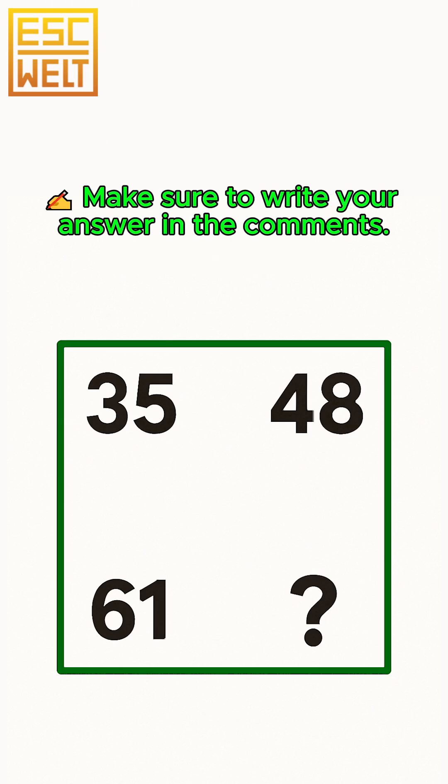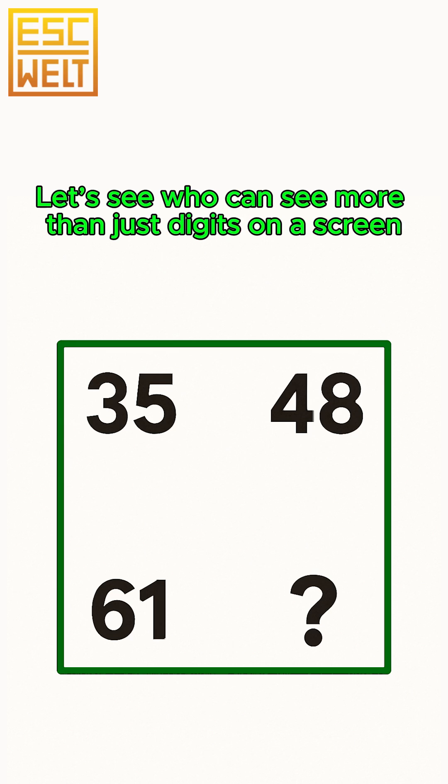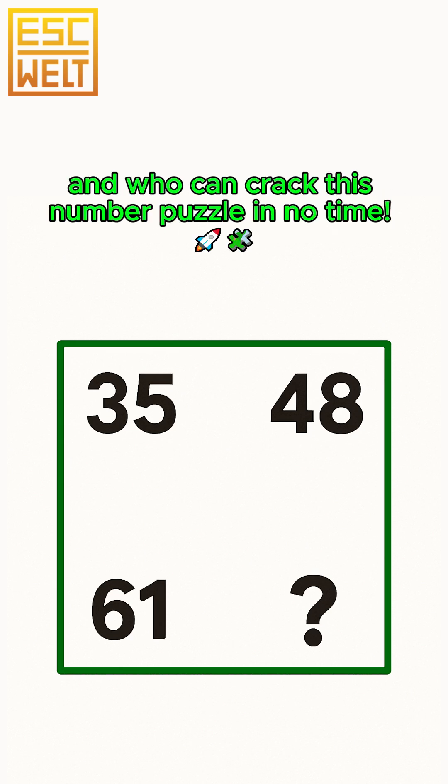Make sure to write your answer in the comments. Let's see who can see more than just digits on a screen and who can crack this number puzzle in no time.